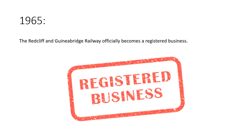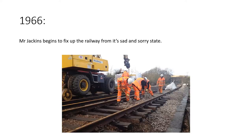In 1965, the Redcliffe and Guinea Bridge Railway officially became a registered business. In 1966, Mr Jaykins began to fix the railway up from its sad and sorry state, drawing people back to it with a huge marketing campaign — including marketing the steam engines which were slowly being retired from everyday life on British Rail. People could come and live in the area and get to work on a steam train every day, even after BR steam trains were retired.